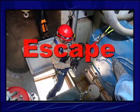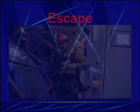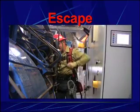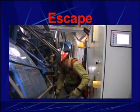Escape or emergency evacuation is utilized when a worker is unable to escape an emergency using standard procedures. In this scenario, a worker is escaping a simulated nacelle emergency using the SRK-11.